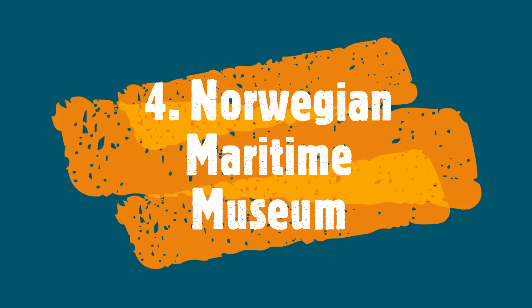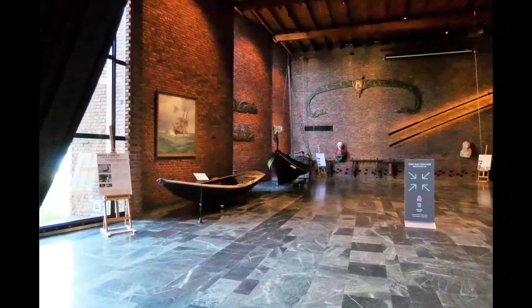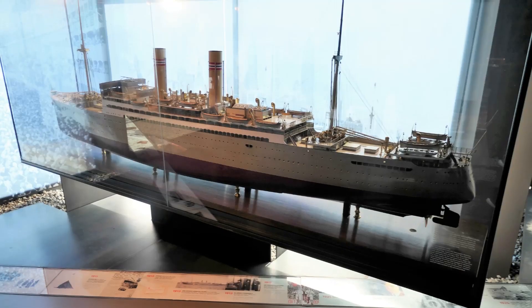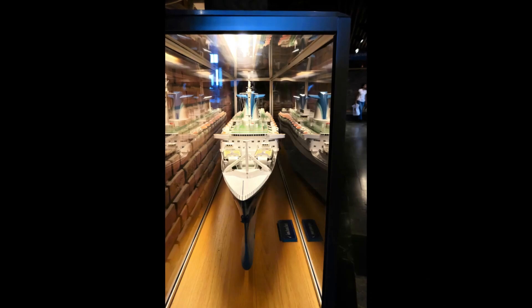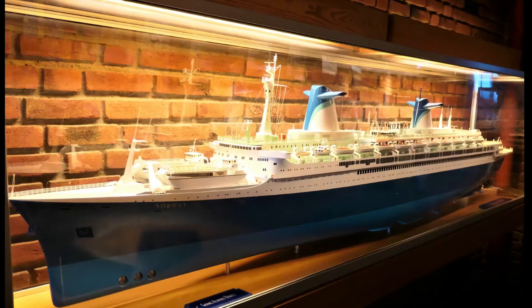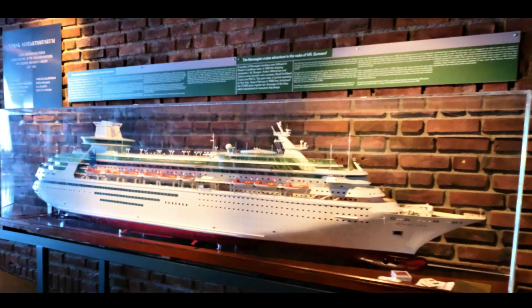Maritime Museum. The Norwegian Maritime Museum, founded in 1914, exhibits Norse seafaring culture and maritime history, including shipbuilding, boat models, fishing, marine technology, and shipping.